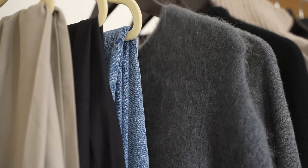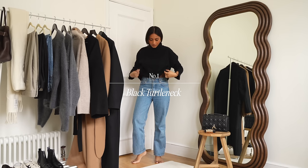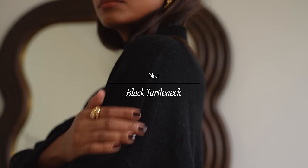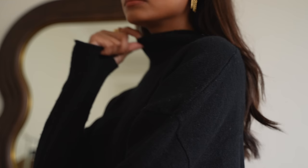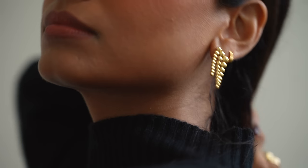I'm going to share some pieces that I think are key for building a capsule wardrobe and let's start with my first item which is a black turtleneck. A black turtleneck is not something that I just reach for in autumn and winter but it's something that I actually go for all year round.